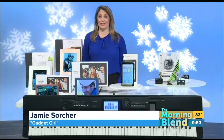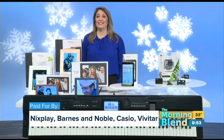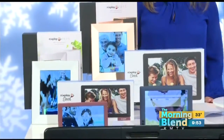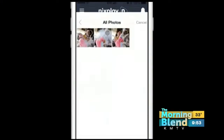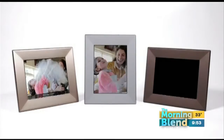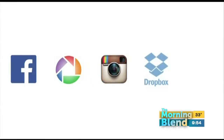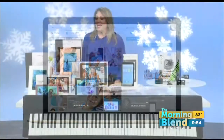Let's start with the Nixplay Wi-Fi cloud photo frames. These let you share and enjoy your favorite memories with anyone, anywhere in the world, instantly. We all love to take photos, but a lot of them end up trapped on our devices gathering virtual dust. Now you can upload from your computer, smartphone, or social media like Facebook and Instagram, create playlists, add captions, and with 10 gigabytes of cloud storage display up to 25,000 of your best images.